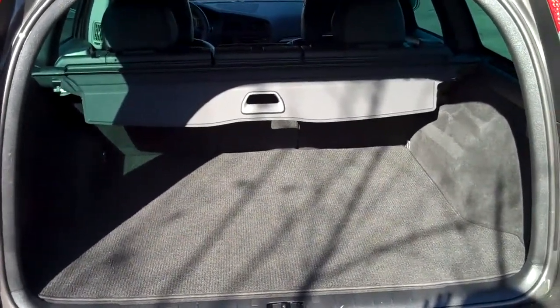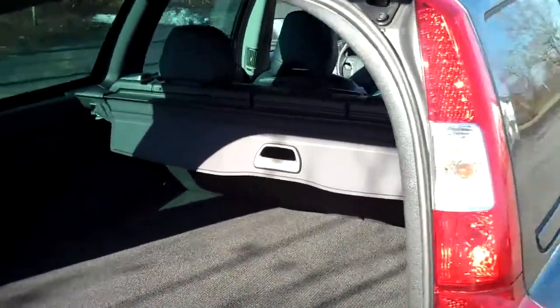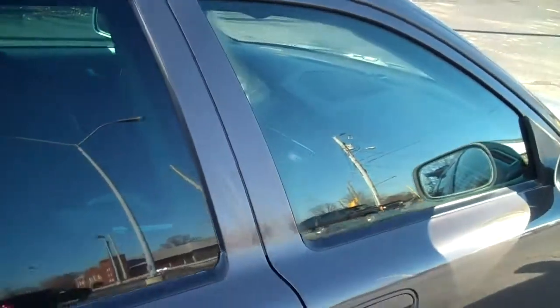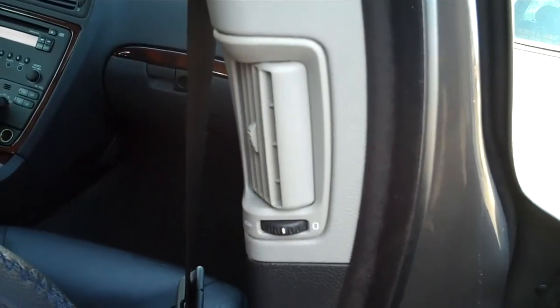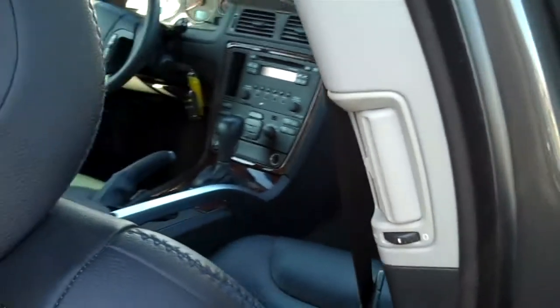Those seats in the back are a 40/40/20 fold that fold completely flat and seamless as well. It's a leather interior. Comfort is just incredible on these vehicles. And it's not just up front — if you look over here, we have side B-pillar swivel air and heat vents for backseat passengers.